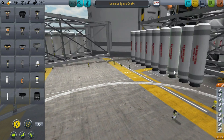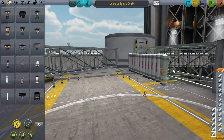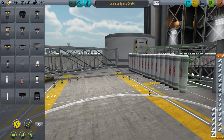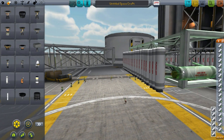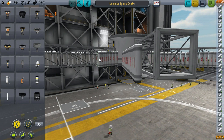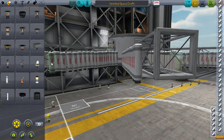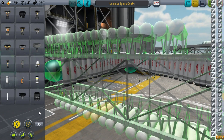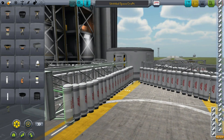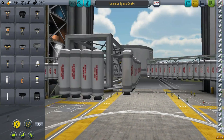I should have called this a starfish because that's what it's looking like at the moment. As you'll see in a minute, this thing is insanely hard to point in the right direction, but by some miracle I'm able to point it roughly the right way. I'm just adding as many Sepatron engines as this thing can hold, plus an SAS unit and some RCS thrusters just to try and get some control. For the naming, it's pretty self-explanatory: let's get the fuck out of here.